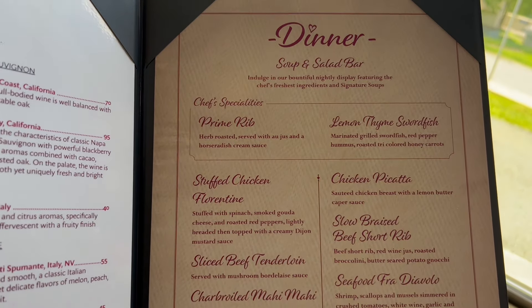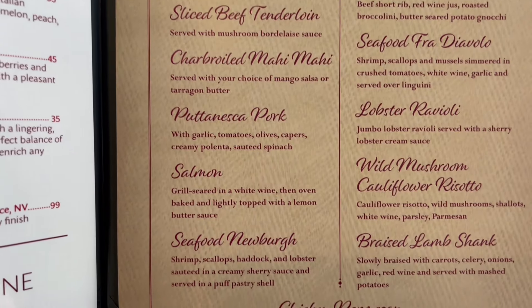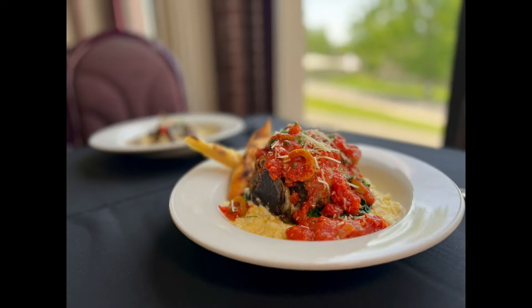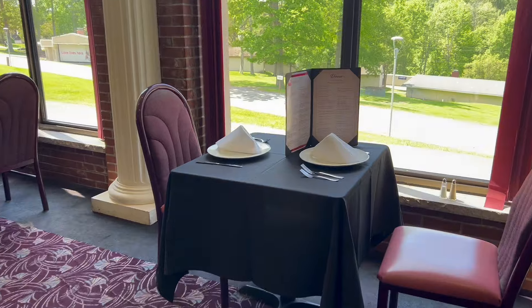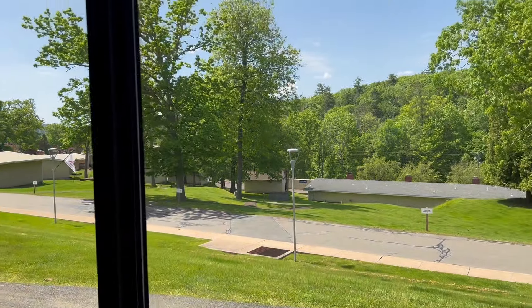Now we're going to explore the dinner menu. We've got a seat by the window. While I was here, I asked Chef Leon if he could give us a tour of the new menu.